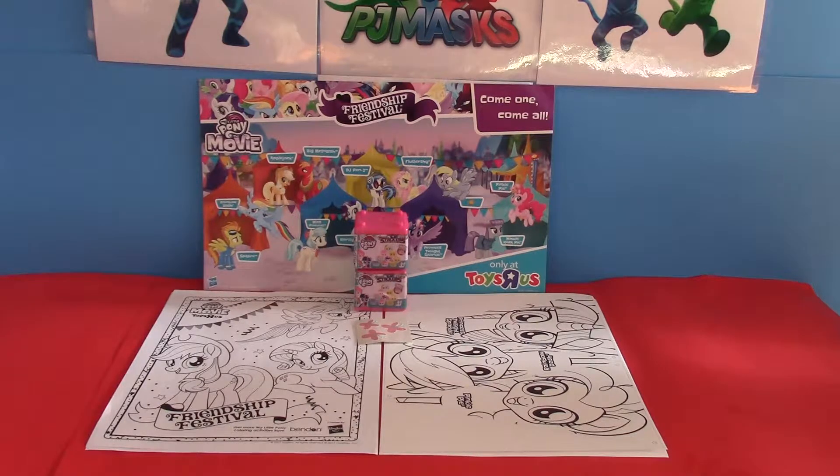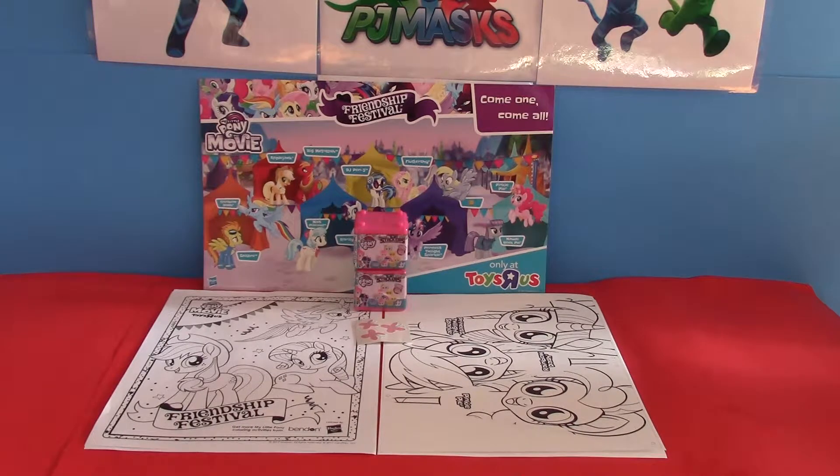Toys R Us had this event where they gave away free things for the kids to do. You could do it there, or you could take it home. So we took everything home so we could do a video and show you what we got, and then we'll go ahead and do it later. So what they got were: you got a poster, you got a banner, you got a stackums, you got a tattoo, and you got the coloring page.